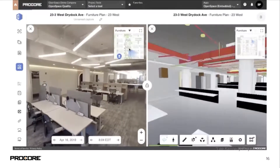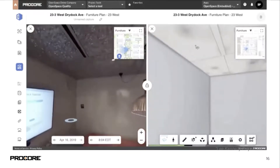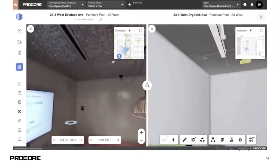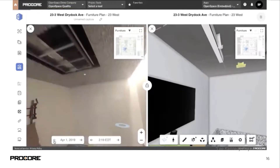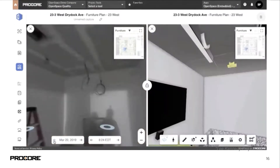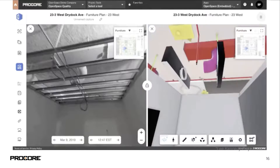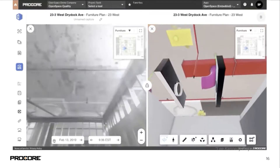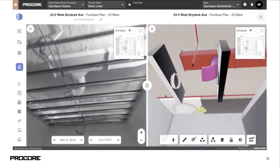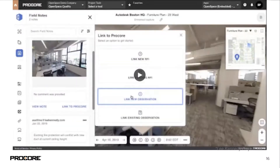For those who use BIM, we also have a BIM viewer inside the Procore interface. This allows you to compare reality with what was designed. You get a full model in the browser — you can turn objects on and off to match the model to the stage of construction in the photo, and you can view properties for objects as well.